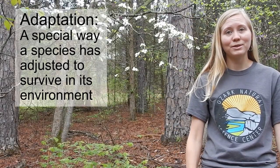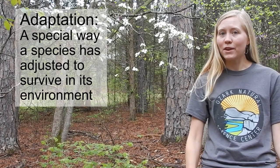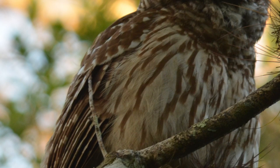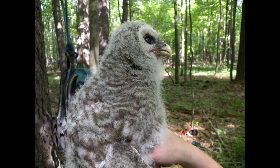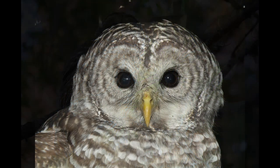Now that we've learned about the really cool adaptations owls have to be great hunters, let's talk about some of the owls that live here in the Ozarks. One of the most common owls in the Ozarks is the barred owl, named for its striped or barred feathers on its chest. A barred owl is about as big as a house cat, but only weighs one and a half to two pounds. Their song often sounds like, 'Who cooks, who cooks for you all?'